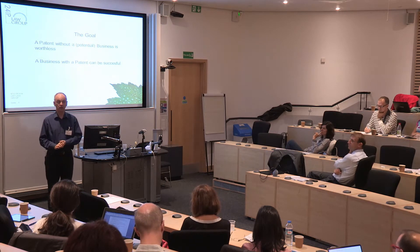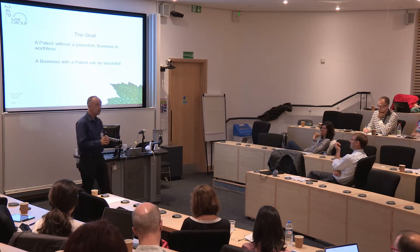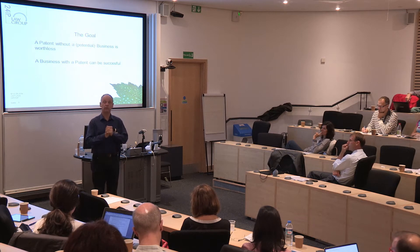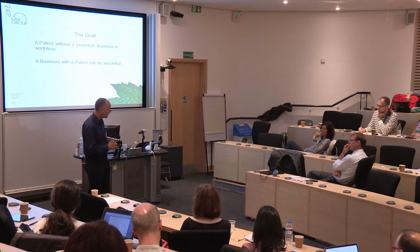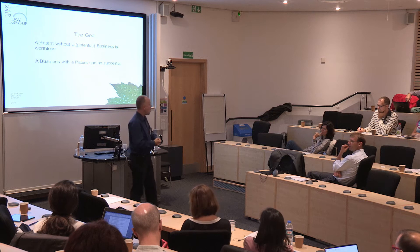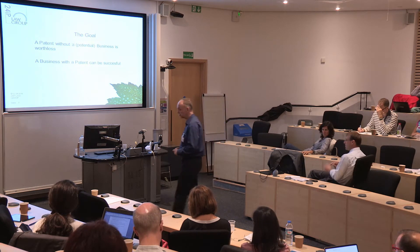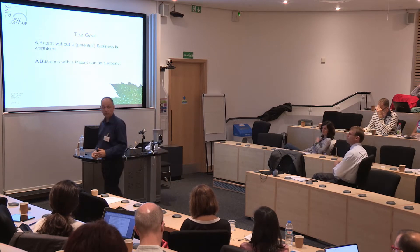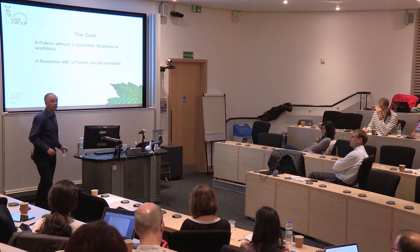Don't file a patent unless you've got a reason for filing it. If you don't have a business reason, don't file it. The technology may be brilliant — it might get on the front page of Nature or Science, get a massive impact rating — but lots of technology can never be exploited commercially. Why would you patent technology if you can never exploit it?